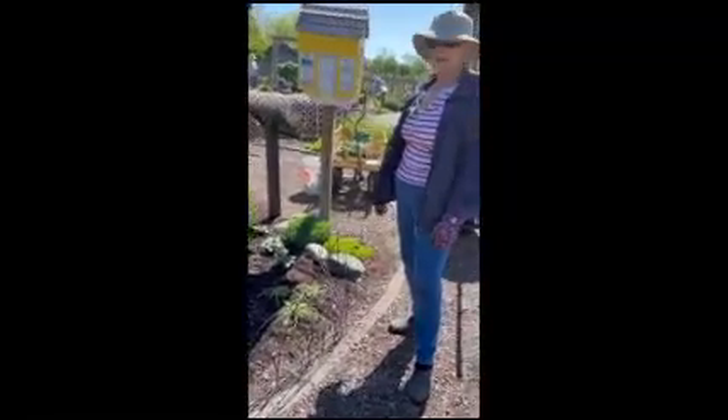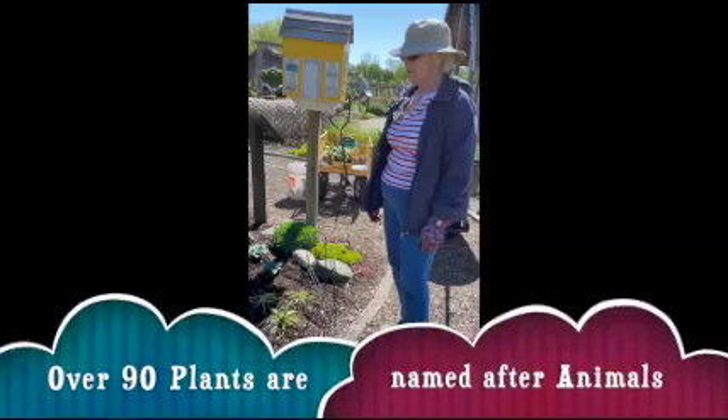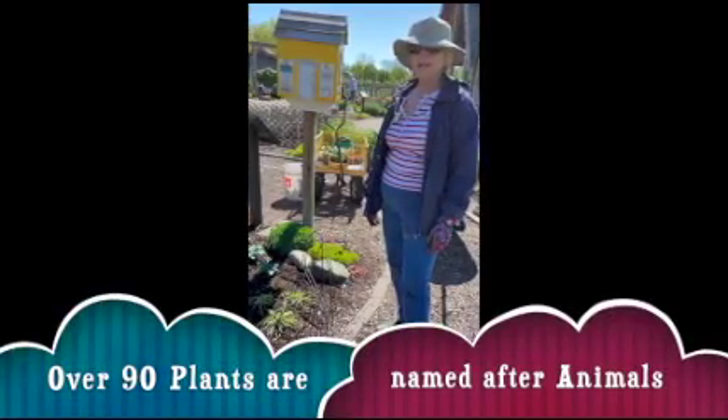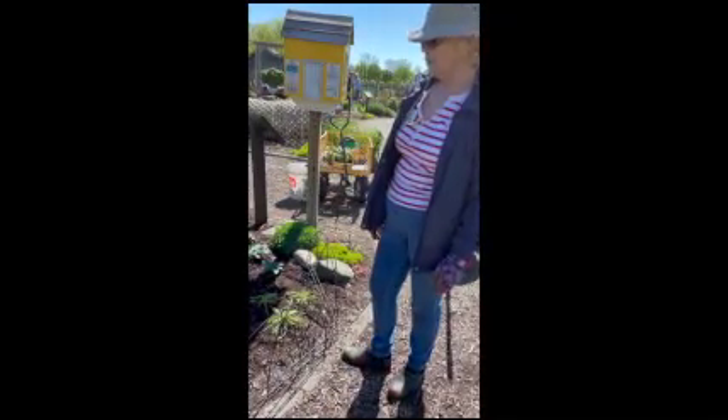The idea is to plant plants that have animal names and encourages kids to garden. They can maintain, they can plan the garden, they can do the labels for the plants.